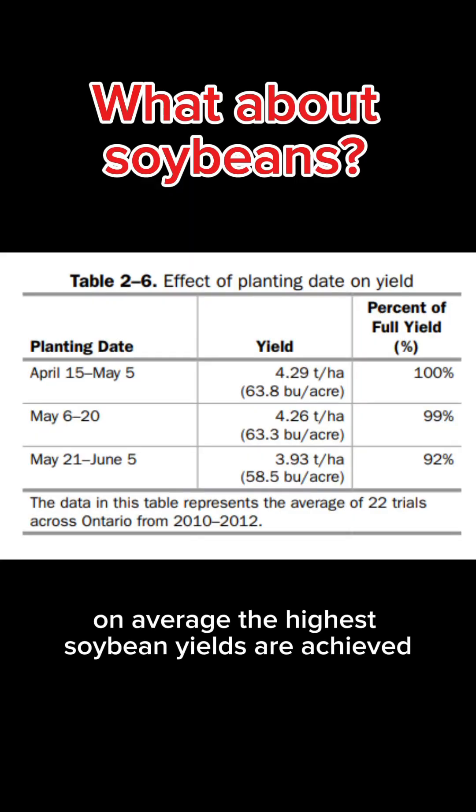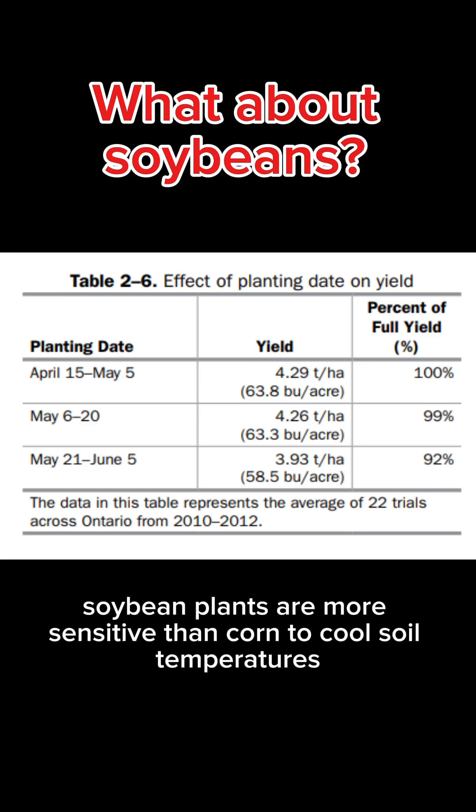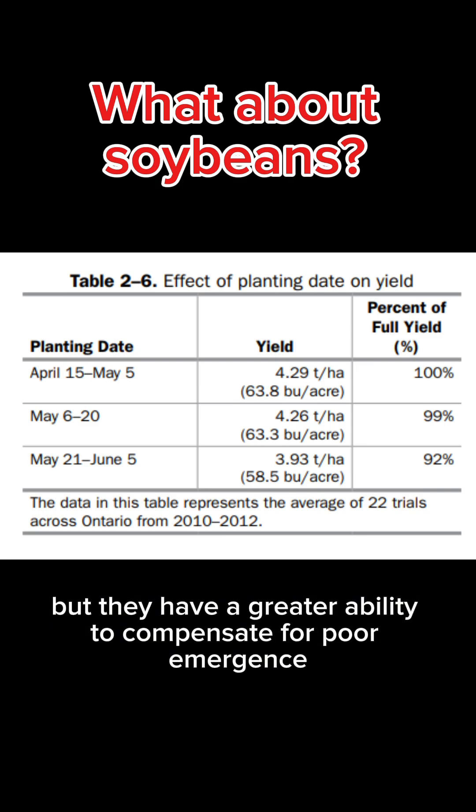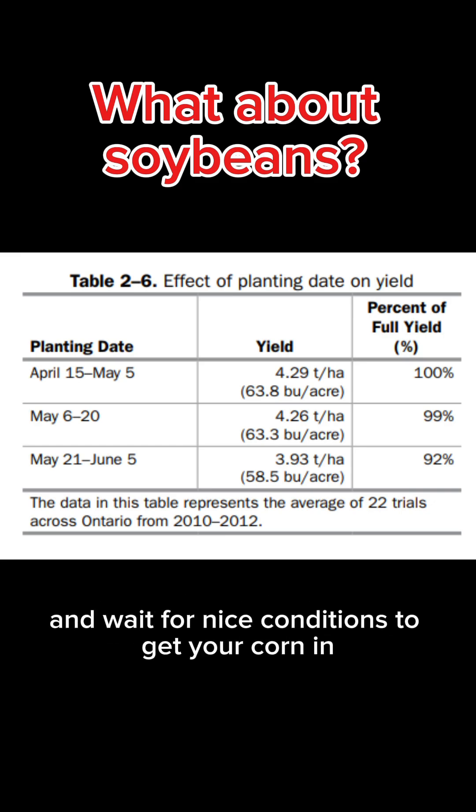On average, the highest soybean yields are achieved from planting in the first two weeks of May, with no real yield advantage to planting any earlier. Soybean plants are more sensitive than corn to cool soil temperatures, but they have a greater ability to compensate for poor emergence, so sometimes it's better to take a risk planting early beans and wait for nice conditions to get your corn in. Hopefully we get something in the ground while the Leafs are still in the playoffs.